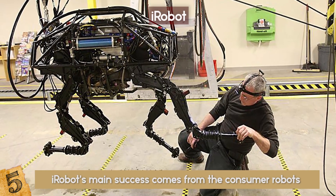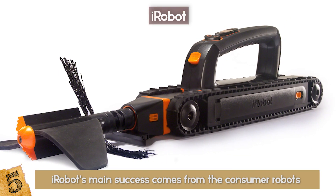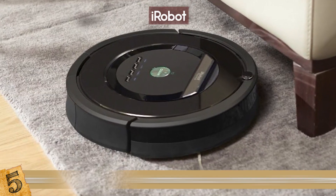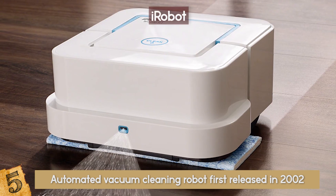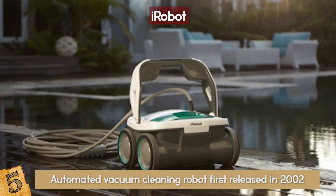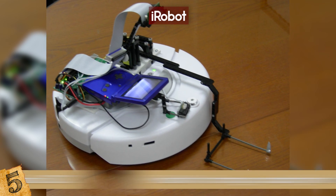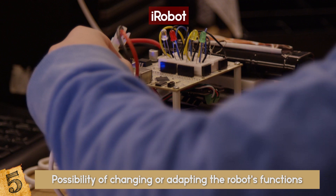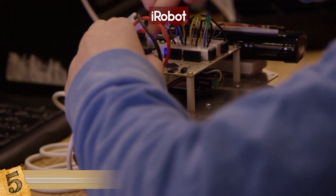iRobot's main success comes from consumer robots for inside and outside the home. They sell vacuum cleaners, floor mops, and other autonomous cleaning devices. Their main home robots are Roomba, an automated vacuum cleaning robot first released in 2002; Brava, a floor mopping robot acquired by iRobot in 2012; Mira, a swimming pool cleaning robot; and Create, a hobby robot where users have the possibility of changing or adapting the robot's functions. iRobot intentionally allows users to hack their products because they want people to actually improve the product.